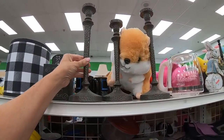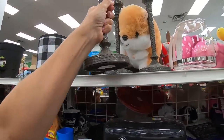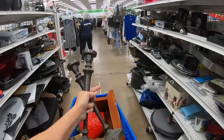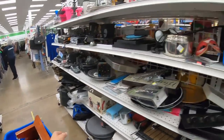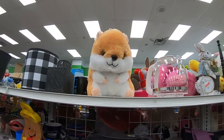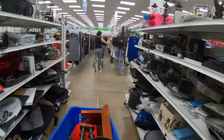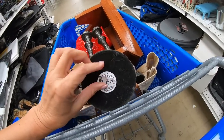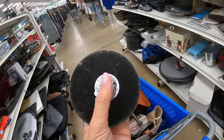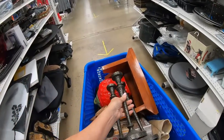These candlesticks caught my attention right away — they are like hammered pewter, or almost feel like they might be ceramic. At $2.99 each, I'm definitely putting these in my cart. Let me grab all three. The tag says taper candle holder — I'm going to have to look this up and see what store it came from. I really like this style, so in the cart it goes.